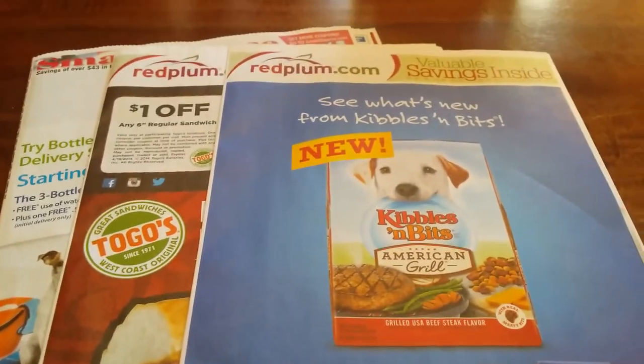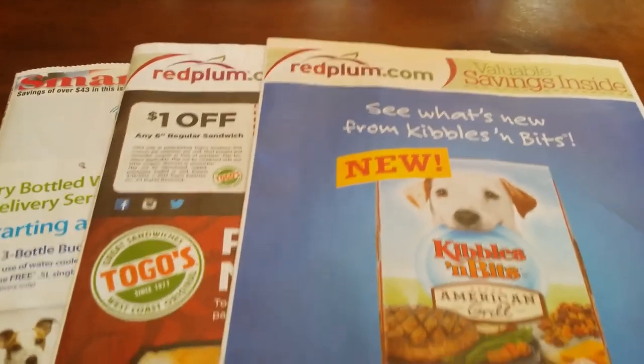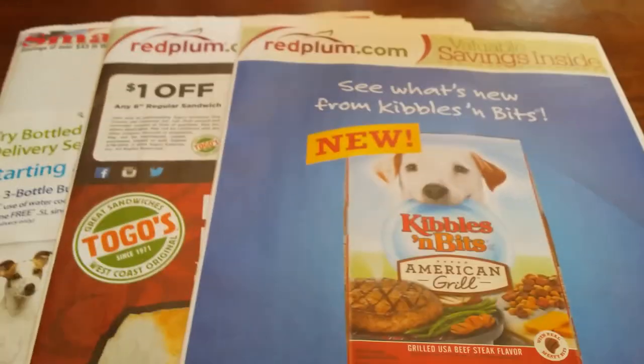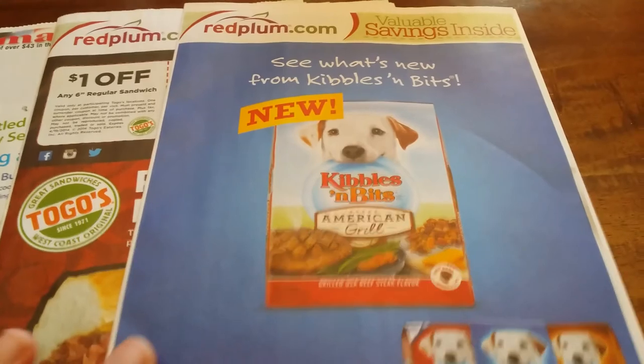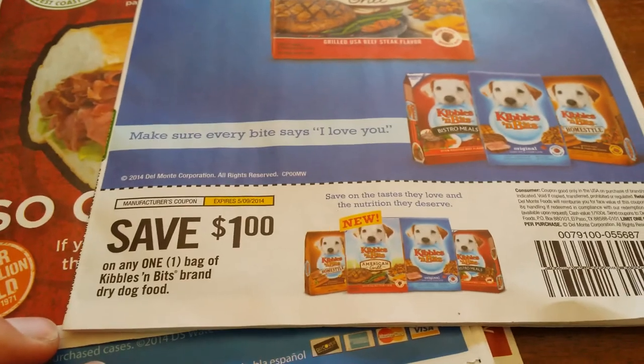Hi everyone, it's Lana again and this is my Sunday previews for inserts. At this time not so much going on, but I'll go through each of them. We have two Red Plums and one Smart Source. First Red Plum.